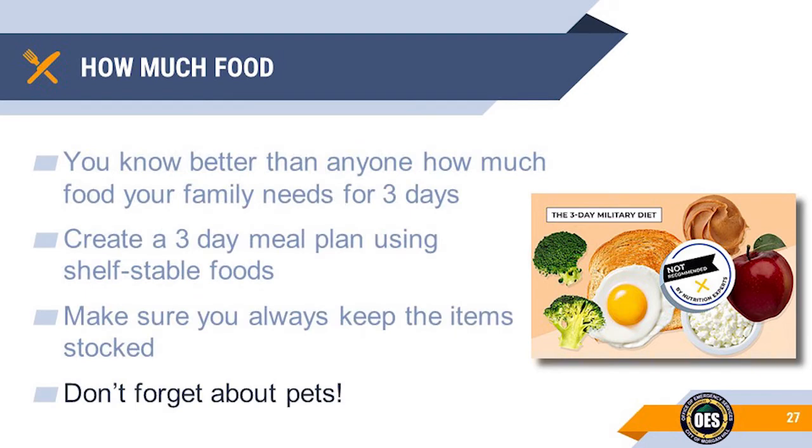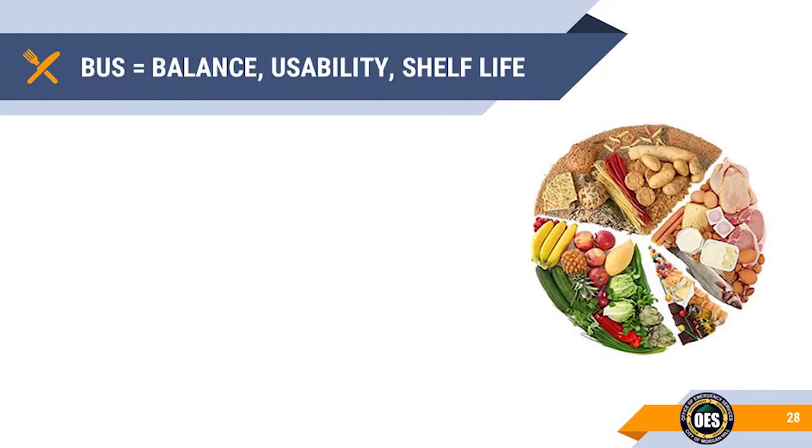Don't forget to stock some food for your pets. The mnemonic BUS stands for balance, usability, and shelf life.